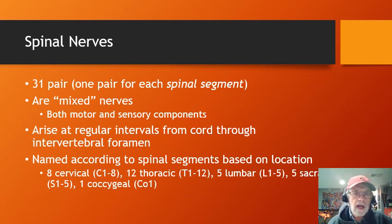There are 31 pairs of spinal nerves, one for each spinal segment, including not just the cervical, thoracic, and lumbar vertebrae but also the sacrum and coccyx. They are mixed nerves with both motor and sensory components. They arise at regular intervals from the cord and go through the intervertebral foramen out between adjacent vertebrae. They are named according to spinal segments: eight cervical (C1–C8), twelve thoracic (T1–T12), five lumbar (L1–L5), five sacral (S1–S5), and one coccygeal (CO1).